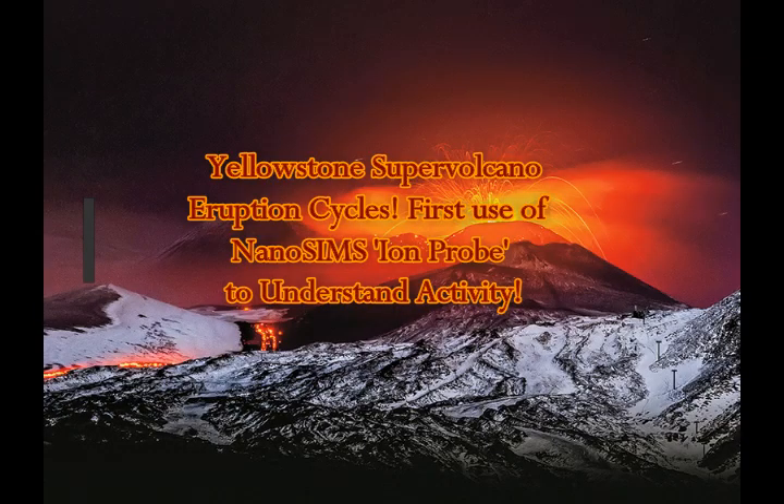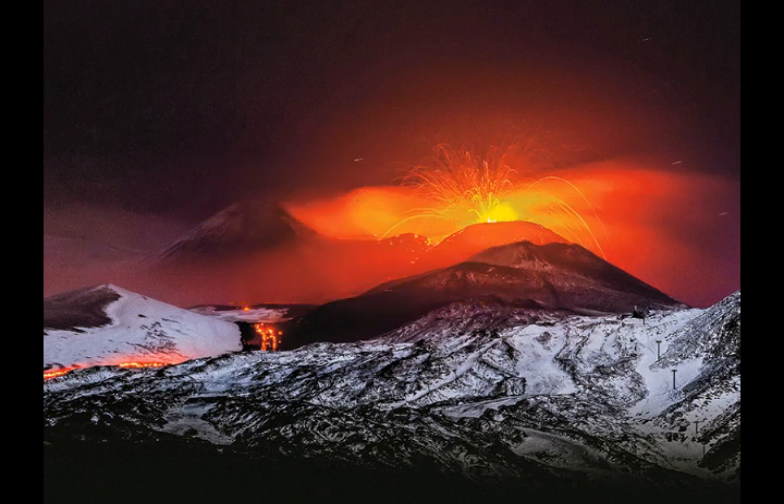Yellowstone supervolcano eruption cycles. This covers the first use of the nanoSIMS ion probe to understand the activity of the supervolcano.